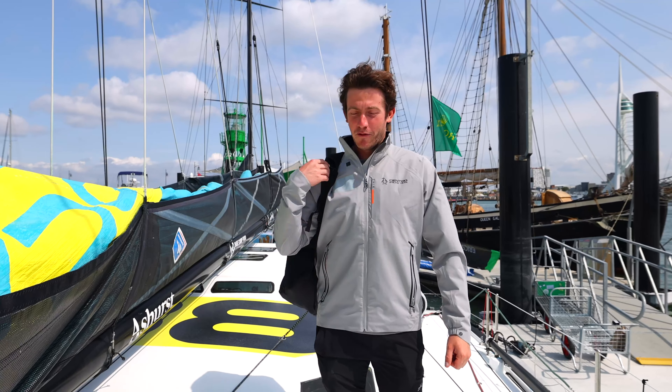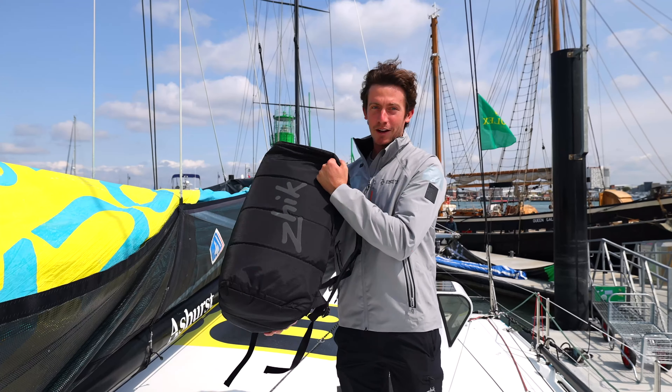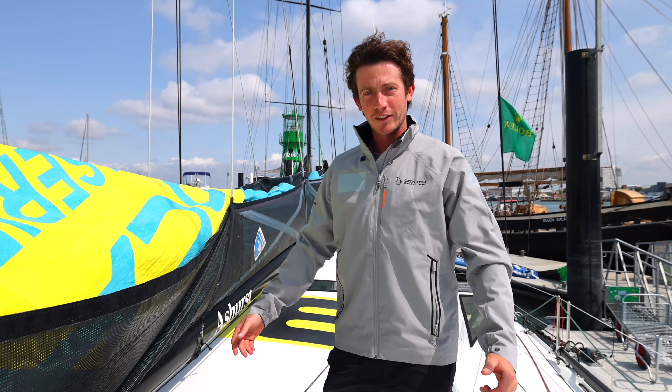I thought I'd take you through some of the kit we have on board for our clothing. We're very fortunate to have Zyke as our technical clothing partner. I'm going to bring you through what I would bring in my kit bag for the Fastnet race.